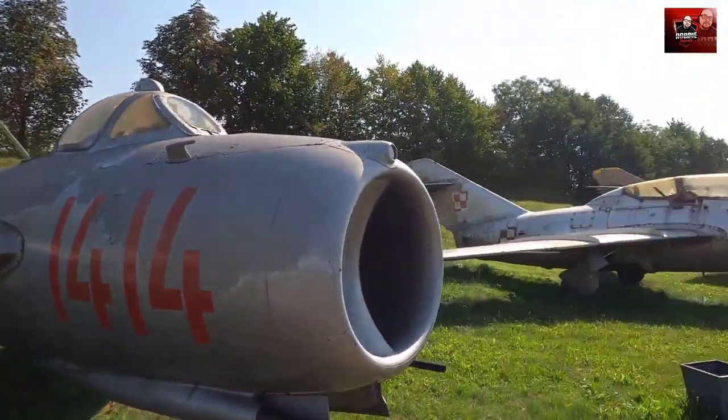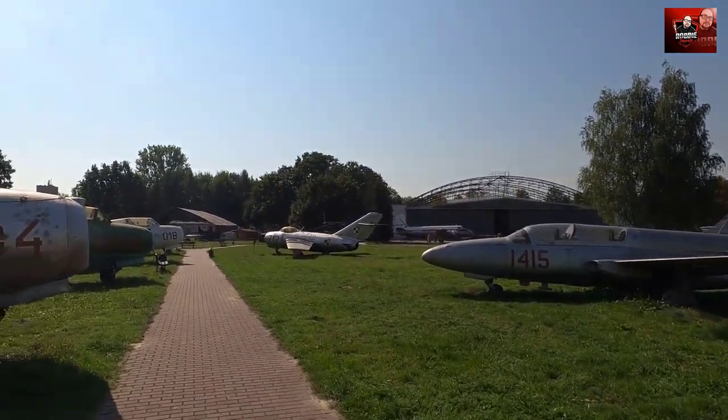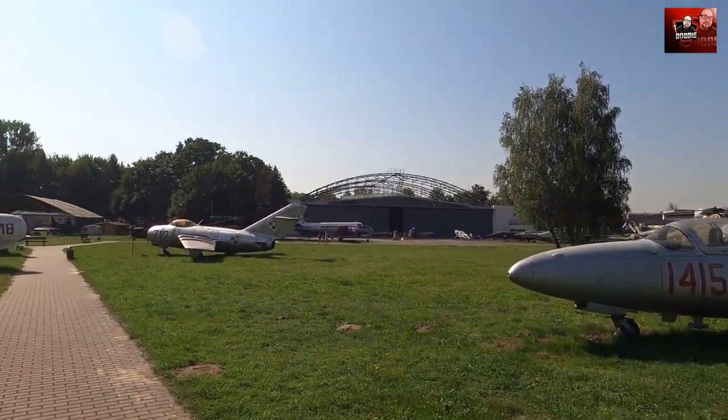If you have time to visit this place, for sure do — the Polish Aviation Museum, it's a great place. It's not so expensive as well — 15 zloty I paid. But if you go on Tuesdays, it's free to enter for everyone. Awesome place.